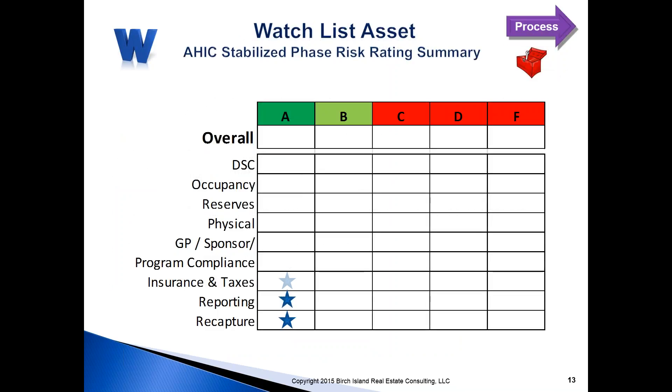Here is just a quick example — a project that scores very well on most criteria, a stabilized project, but due to a poor debt service coverage ratio, ends up with an overall risk rating of a C. Is that a big deal? Well, it certainly is something the investor is going to want to know about. This color coding you see here is not part of any AHIC guideline you'll find. While all the criteria belong to AHIC, the A through F green and red are something I have developed for presentation purposes.